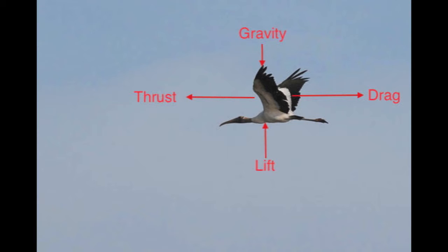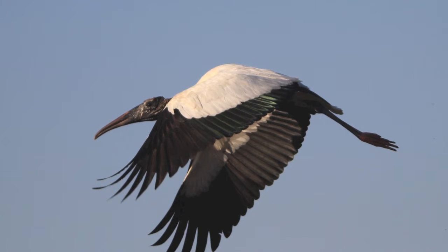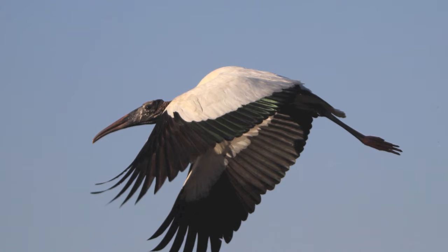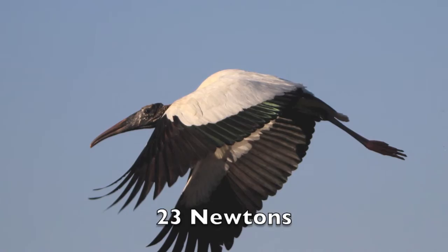In this case, our stork must create lift and thrust to fight against the attraction of Earth's surface and the friction of Earth's atmosphere. How much force is required to overcome gravity? I'm so glad you asked! Using a simple conversion, we can determine that it is necessary to generate approximately 23 newtons of force to overcome gravity for the average stork.